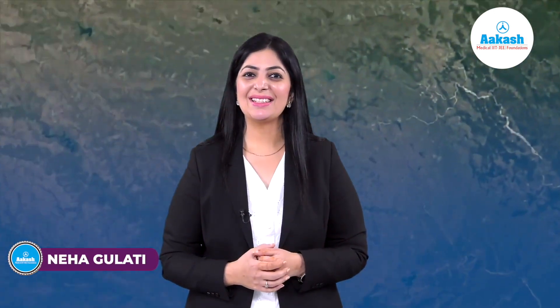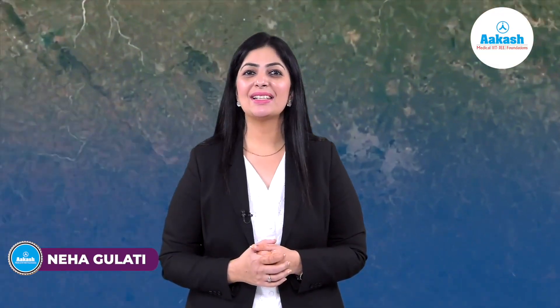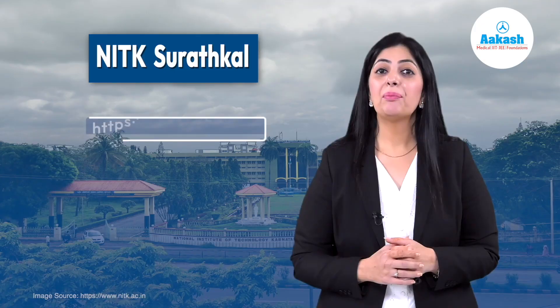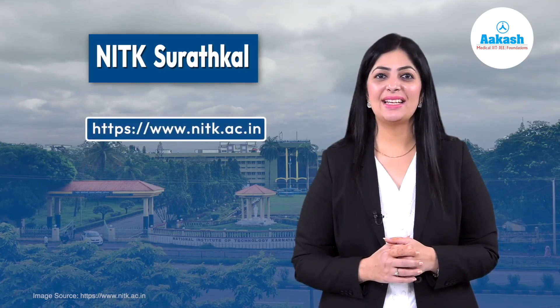Hello everyone, you're watching Akash College Review Series. In this video, we'll discuss the second top National Institute of Technology, which is also known to have its private beach. Yes, you have guessed it right — I'm talking about National Institute of Technology Karnataka Suratkal, popularly known as NITK.